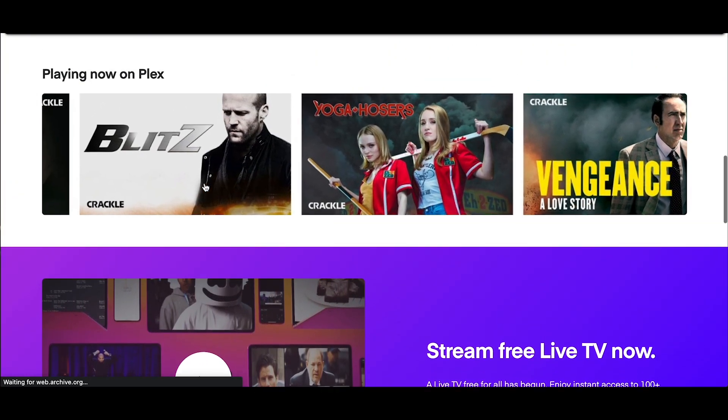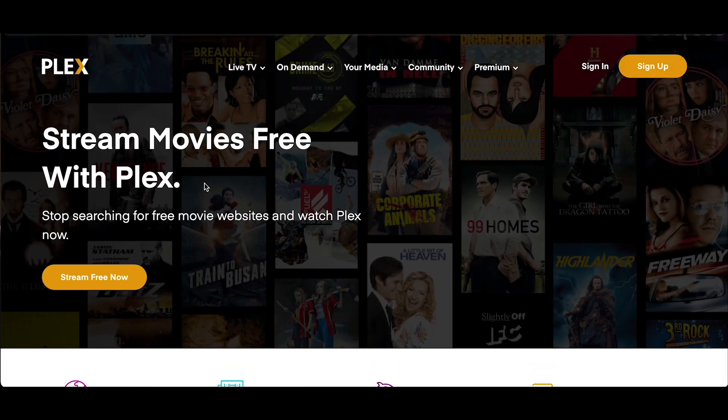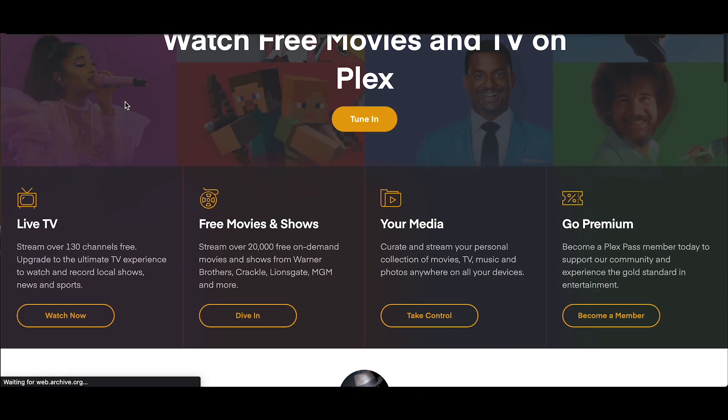Our last big finding was around our homepage. Several users provided insight that the site felt static. They wanted the entertainment and content available to them faster and promoted on the homepage. They wanted the homepage to feel dynamic and lively.